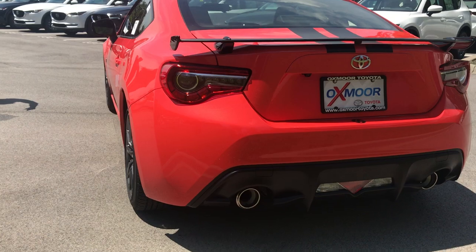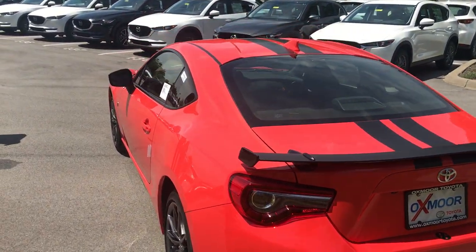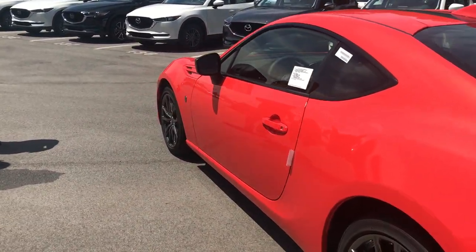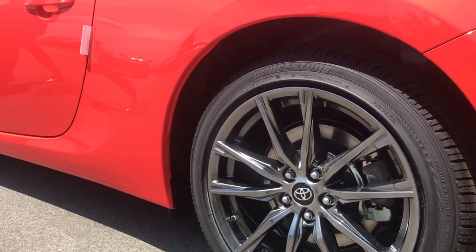As you can see back there, it's got the European style spoiler on the back end. The aerodynamics on this are fantastic, and it has 17-inch alloy wheels. It handles great.